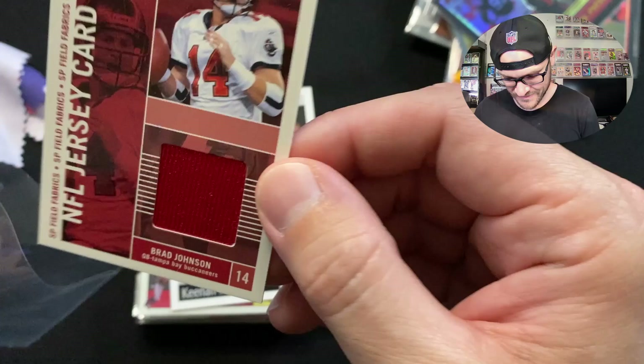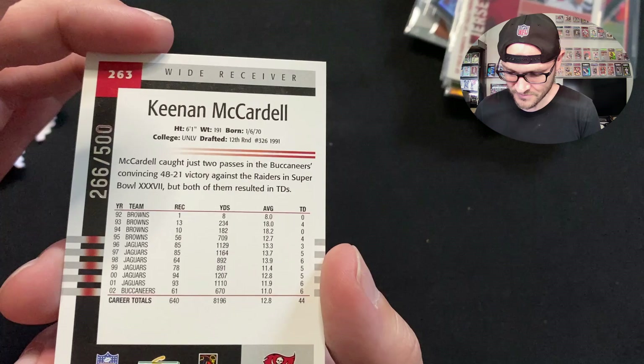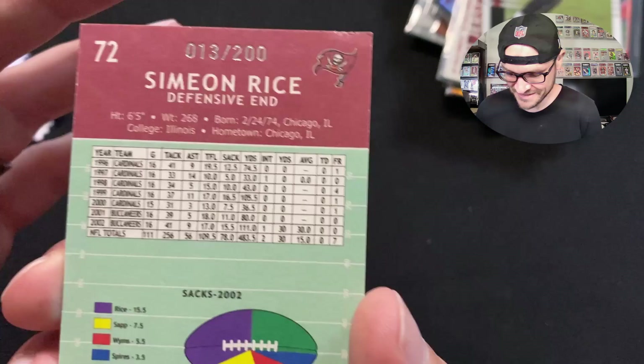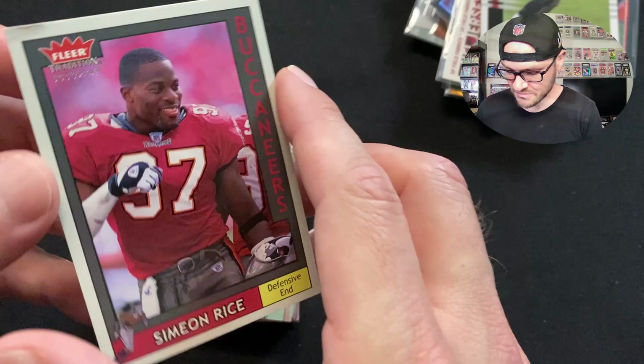We got a Keenan McCardell Score card. He came over from the Jags and only had two catches in our 48-21 Super Bowl victory, but both resulted in touchdowns — a clutch touchdown machine. Then we have a Simeon Rice card — he was like our JPP back in the day, such a stud. He recorded 15.5 sacks in our Super Bowl year. This is a Fleer Tiffany short-print, serial numbered 013 out of 200. Awesome card!